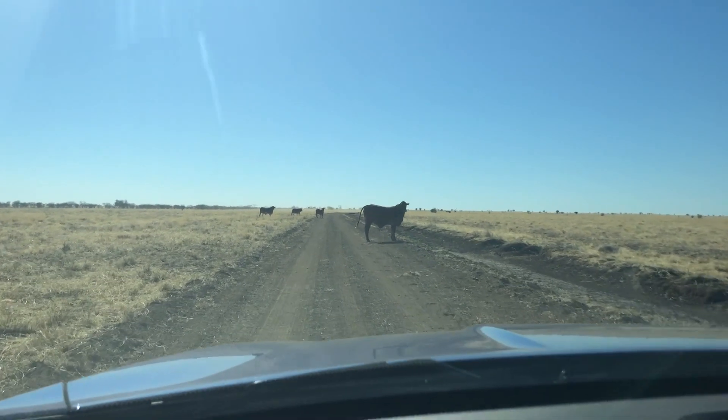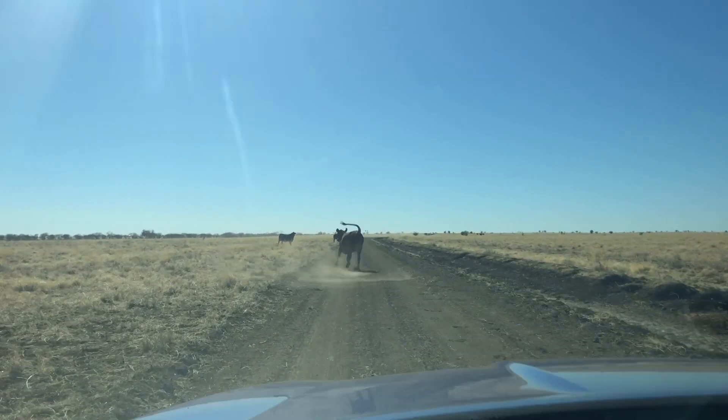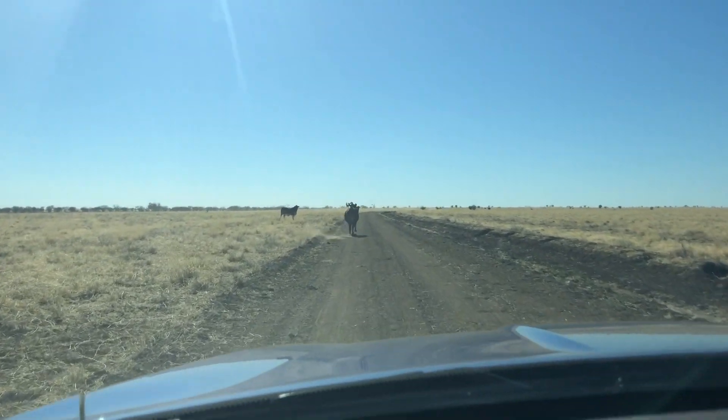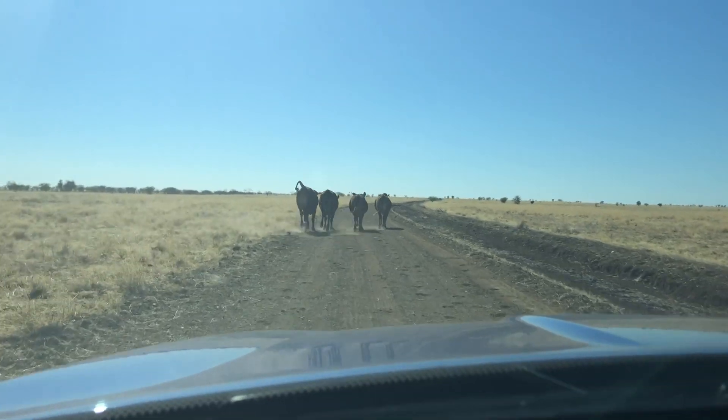Time to move. Follow us! The dinosaurs are this way!